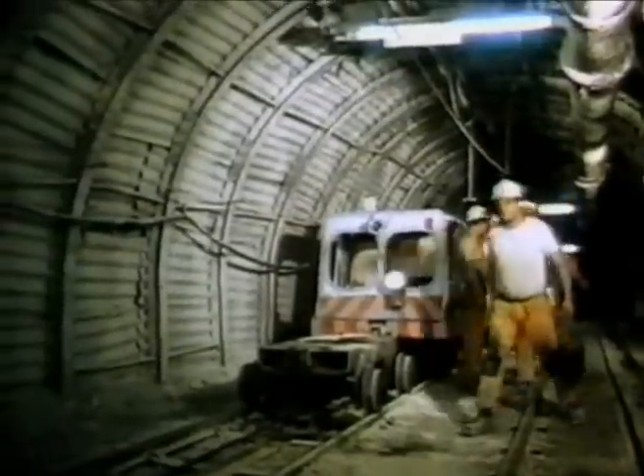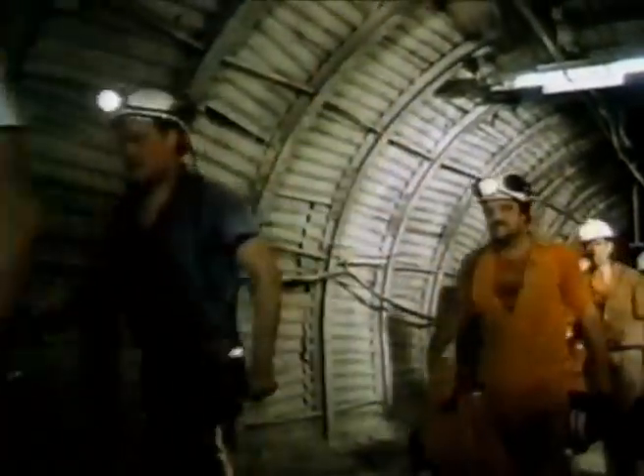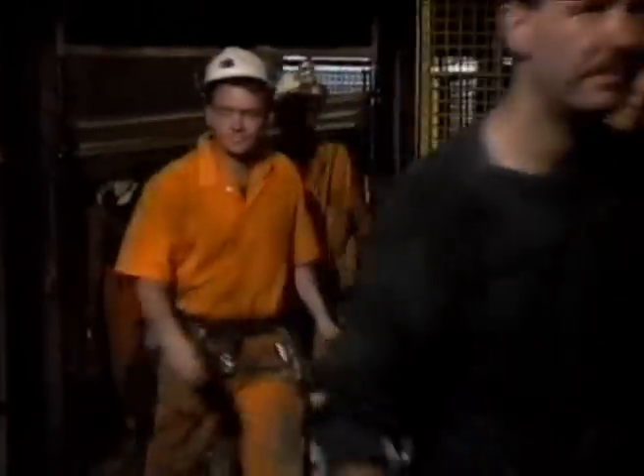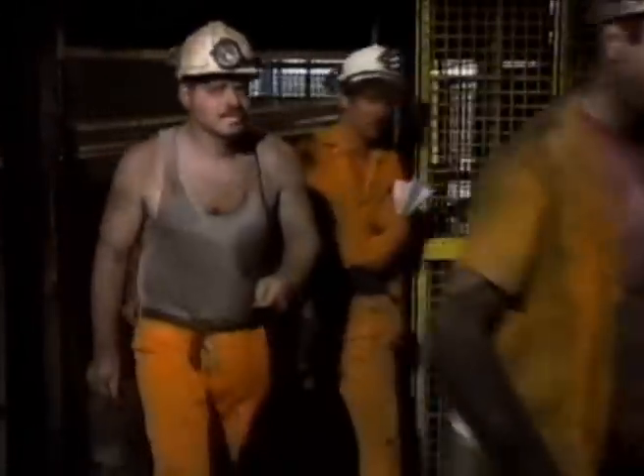Underground, every man depends on the next to do his job safely and well. It's only through first-class teamwork that this machinery can be used to its full potential. Give a quality performance, pull together, and potential becomes reality.